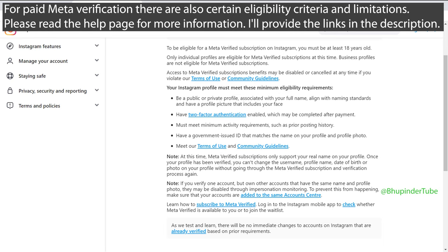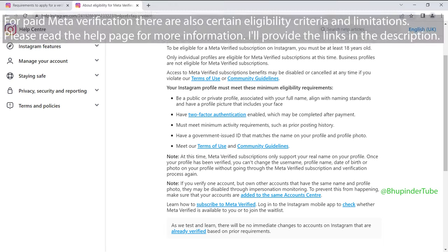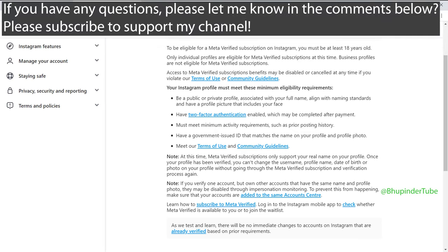I will provide a link to both of these documents in the description. If you have any questions, let me know in the comments. Also, don't forget to subscribe to support my channel and help others find this video.